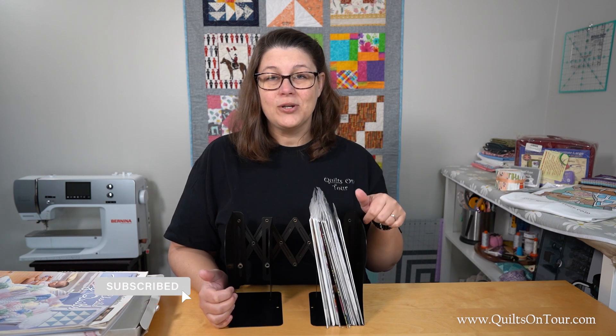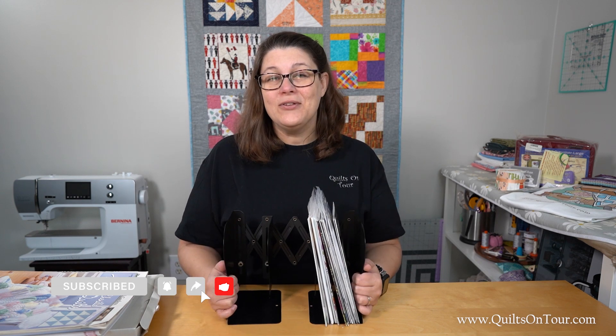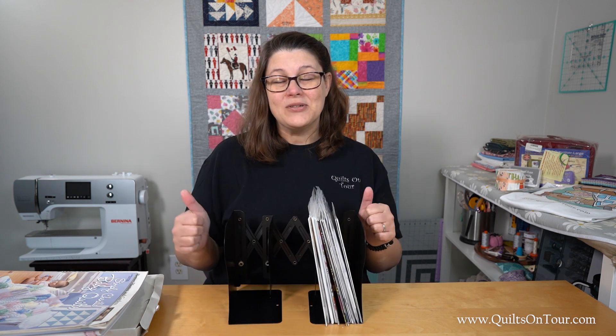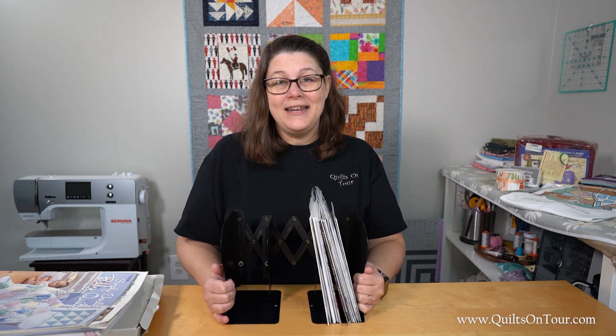I will make sure to link in the description below on Amazon where you can get one of these. Don't forget to share this video if you like this notion, give me a thumbs up, and don't forget to subscribe. Thanks — and don't forget, today's a great day to quilt!